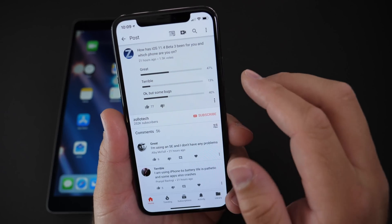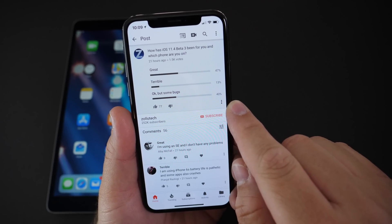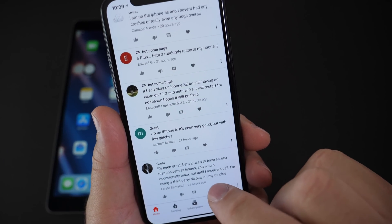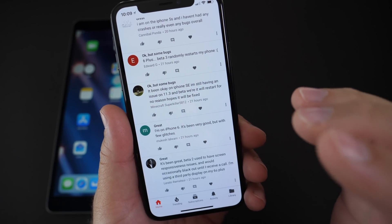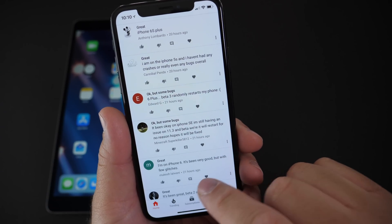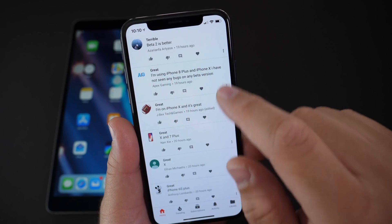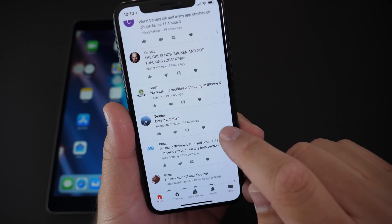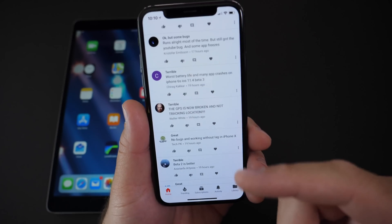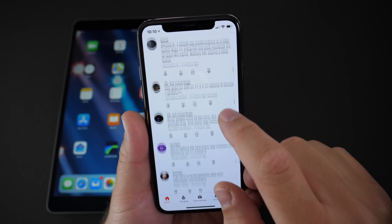The YouTube community page poll shows very similar results: 47% great, 13% terrible, 40% okay but some bugs. In the comments, one six S Plus user says beta two used to have screen responsiveness issues but not beta three — whereas I'm having them now on the X. An iPhone 6 user says it's been very good with a few glitches. Multiple users report great performance on the X and 7 Plus. One commenter says GPS is broken and not tracking location — I'd try a restart like I had to do for my charging issue, and make sure you report that one as well.